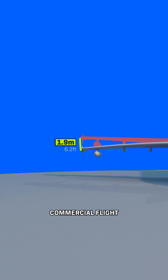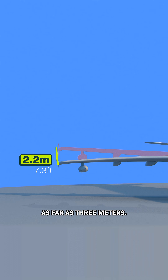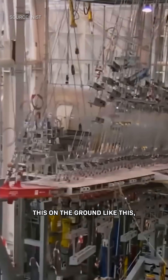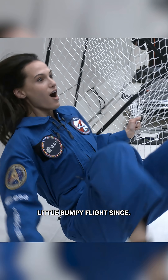During a normal commercial flight, the tips of this plane's wings might bend as much as 2 meters. But during the steepest parts of a zero-g maneuver, the wingtips can flex as far as 3 meters. They actually test this on the ground, like this, and they don't break under 5 meters. I've thought about that every single time I've been on a bumpy flight since.